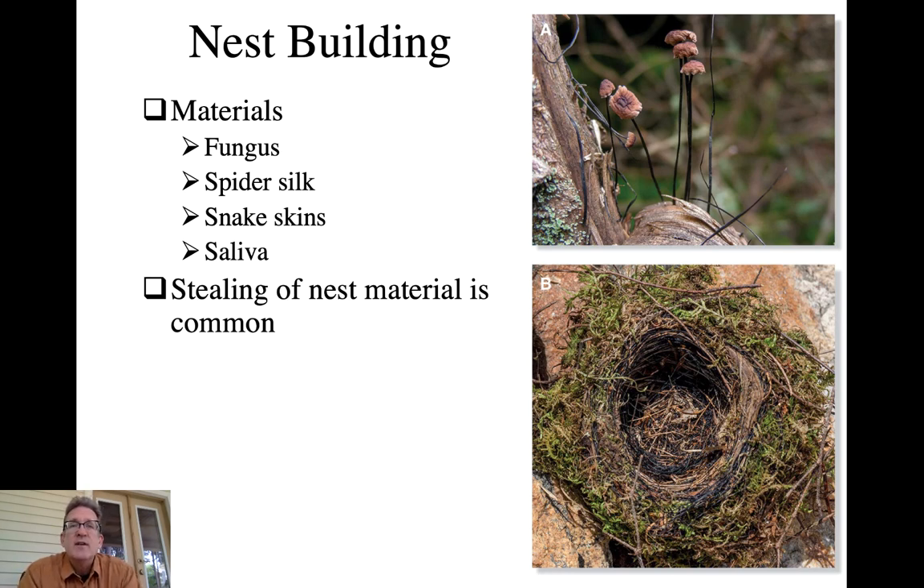Some other materials include fungi. In the top right corner here, this fungus when the cap is removed actually looks very hair-like, and so some earlier nests described as having hair in them actually turned out to contain these fungal fibers. Spider silk is also an important material used to bind certain nests together, very commonly seen in hummingbirds.